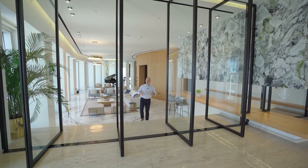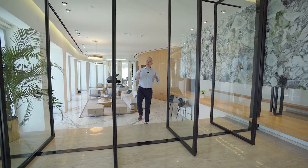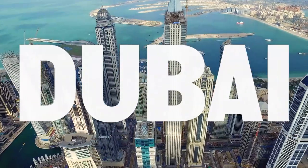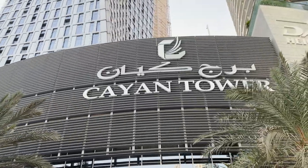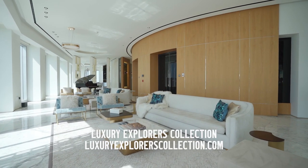I am back in Dubai to show you this incredible penthouse on the 72nd floor of the Kayan Tower in Dubai Marina. In this video I invite you to meet the Luxury Explorers Collection, a company that specializes in luxury rentals in Dubai.